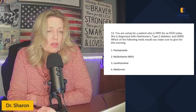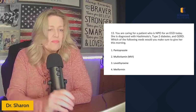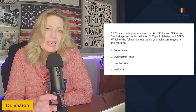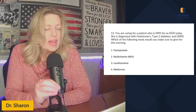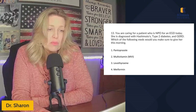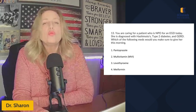You're caring for a patient who is NPO for an EGD today — esophagogastroduodenoscopy, where they go down through the mouth and look into the esophagus, stomach, and duodenum. She is diagnosed with Hashimoto's, type two diabetes, and GERD. Which of the following meds would you make sure to give her this morning? Options are pantoprazole, multivitamin, levothyroxine, and metformin. We can cross off multivitamin, and the question is which of the remaining she really needs.